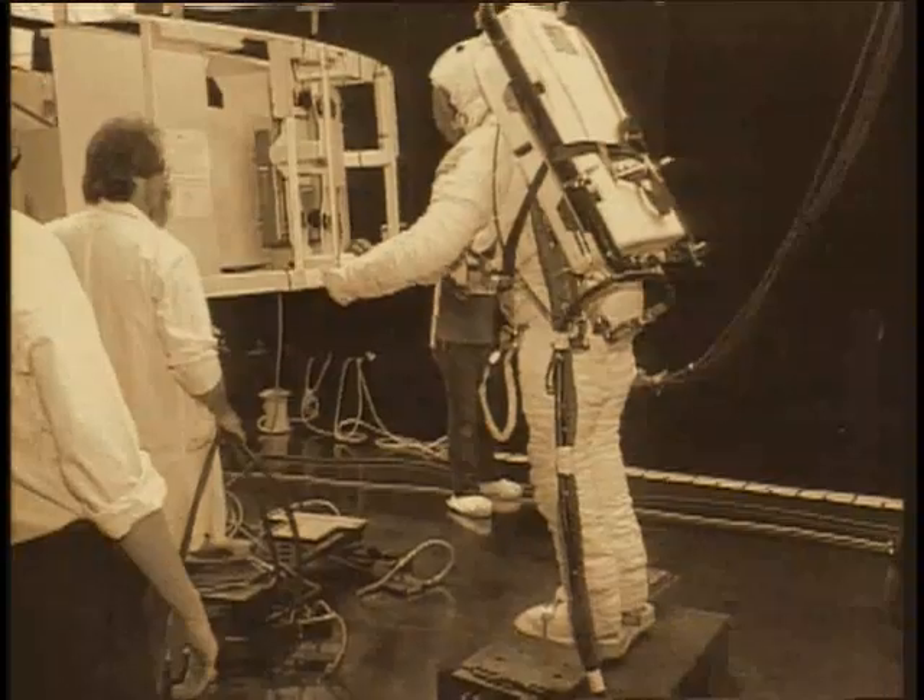Can we do unique and important science? The answer is an emphatic yes. And nobody's walking away.